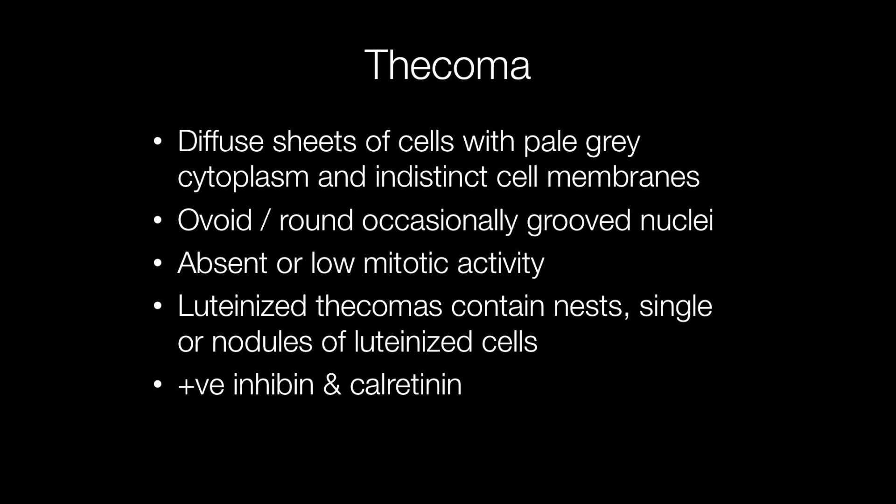Histologically, thecomas are composed of diffuse sheets of cells with pale grey cytoplasm and indistinct cell membranes. The nuclei are ovoid or round and occasionally grooved, and mitotic activity is either absent or low. Luteinised thecomas contain luteinised cells that are present either as single cells, nests or nodules.